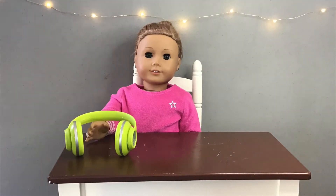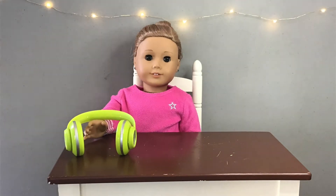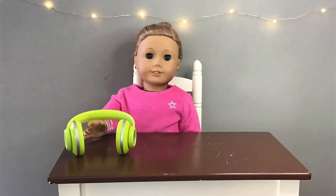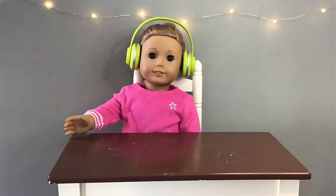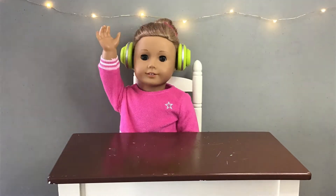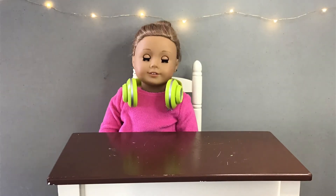So next is a pair of headphones. They're supposed to be noise cancelling and play music at the same time — I don't really get it. Let's try these on. Wow, these headphones are not noise cancelling at all. I was really hoping for some peace and quiet with these, but I guess they don't really work in a house with nine kids.